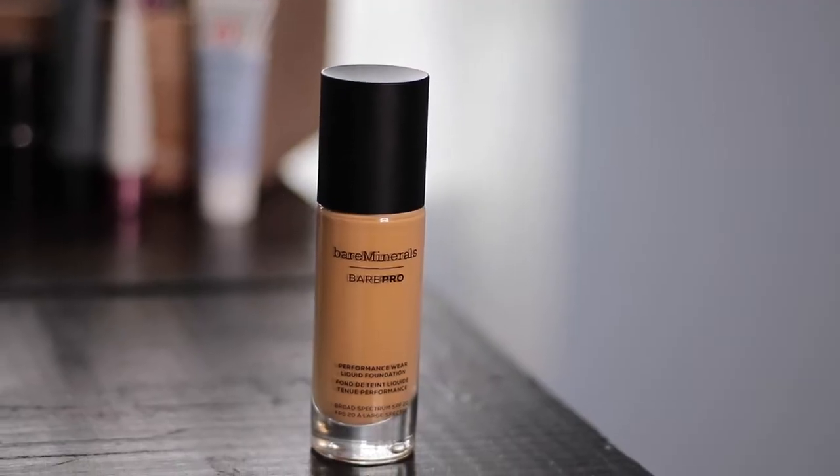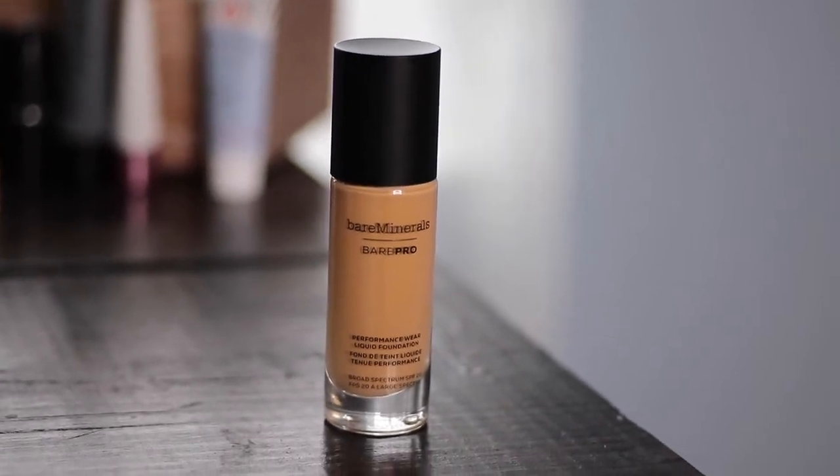I restocked on the BareMinerals BarePro Foundation. I've been using it for a while and it's one of my favorites — perfect for my skin type. My skin has changed a lot in the last couple of years and I've been combination recently, which is weird. But this foundation is great because it has a very natural finish — not super matte and not dewy, which is perfect. It really just looks like my skin. It's in the shade Sable. I stand by this foundation and have recommended it to my family and friends.